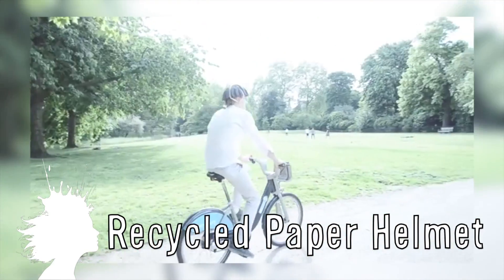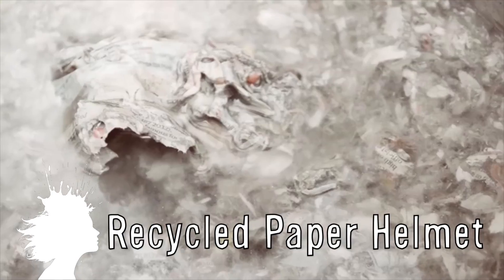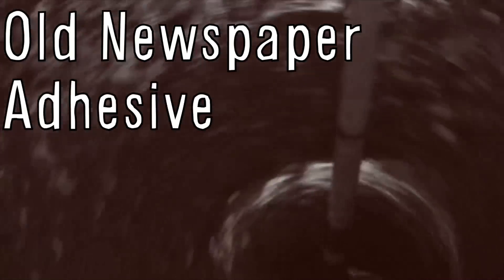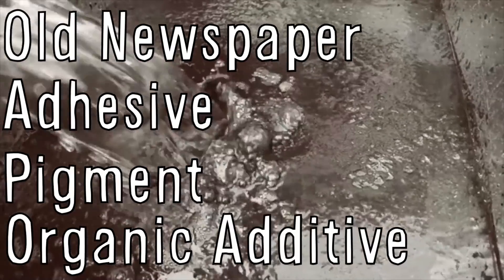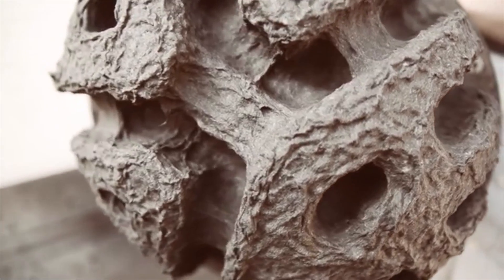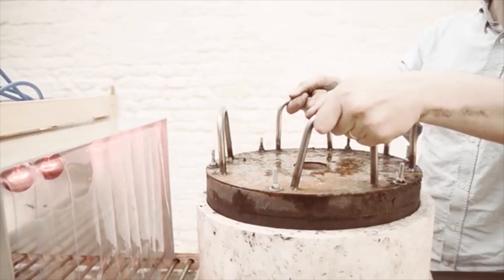This bike helmet is made from recycled paper pulp. It was created by students from the Royal College of Art in London by making a pulp out of old newspapers mixed with an adhesive, pigment, and organic additive. They claim that they're rainproof for up to 6 hours and can be recycled again after being used to make more helmets. Though wearing these may be better than no protection, it's still unclear what the actual safety of these helmets is.